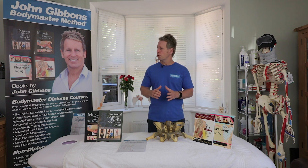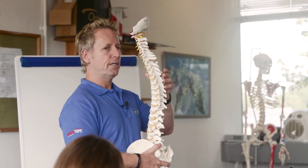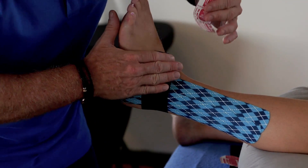You can, if you want, choose to do individual courses. For example, I run a one-day course on spinal manipulation, a one-day course on knee, K-tape, and so on.